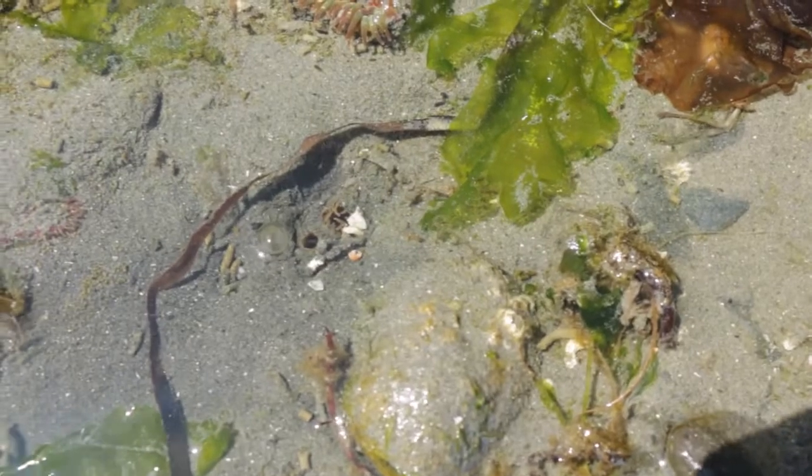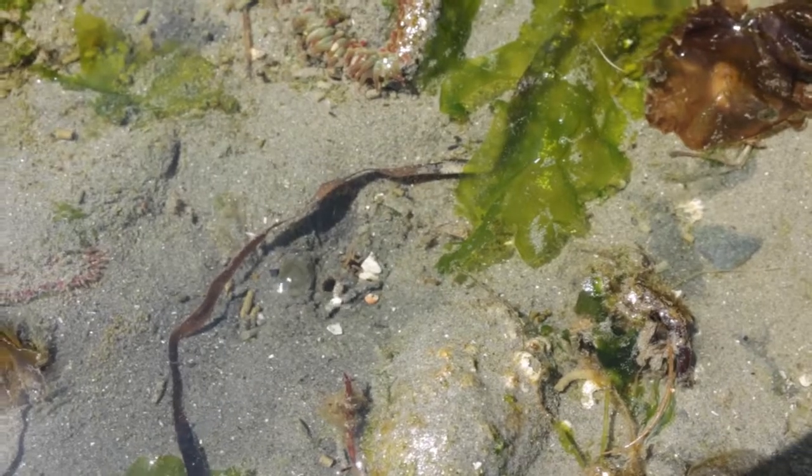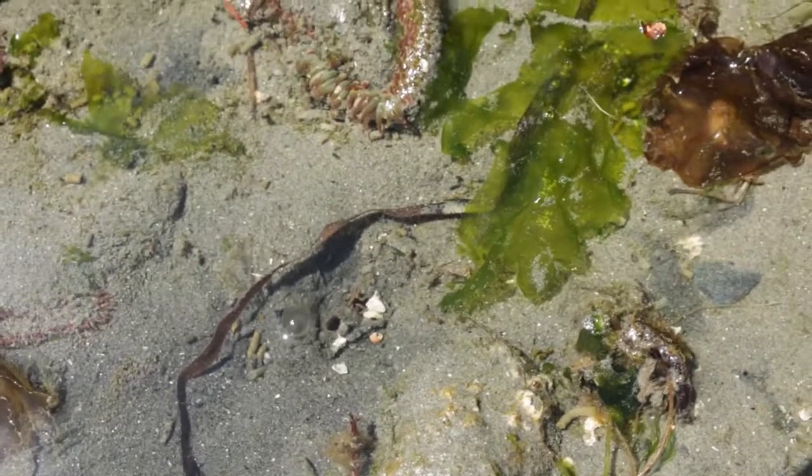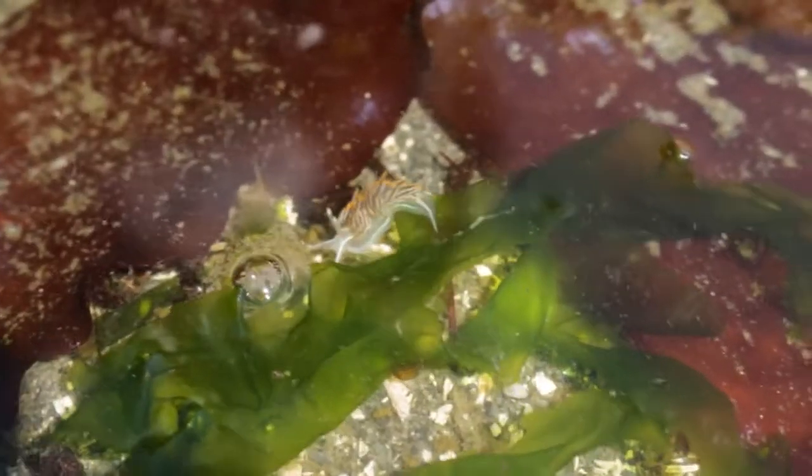There's also — we talked about clam siphons earlier. You can see a clam pulling in water, filtering out the plankton, and you can see those little bubbles and a little spout coming out. Johanna, come look closely at this.